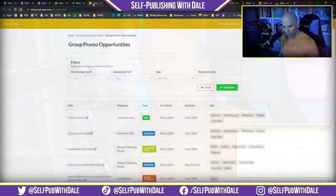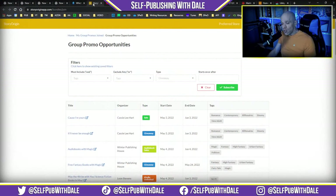Next item up in the news is from the fine folks over at Story Origin. They actually added exclusion filters for upcoming group promos or newsletter swaps, so you can exclude promos and mailing lists that contain certain tags from your search results. This is something Evan had been working on for a while. If you don't have access to Story Origin, go check it out at dalelinks.com/storyorigin to get yourself access today.